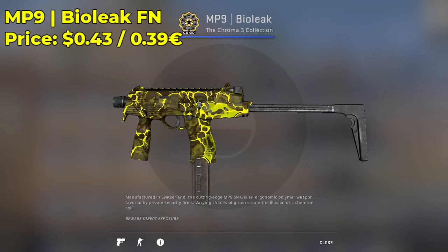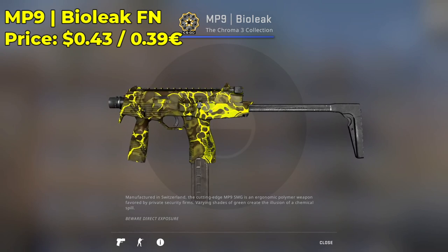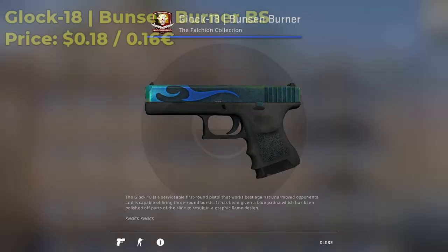Here we have an MP9 Bioleak. You can pick one up in the factory-new condition for $0.43 — a very nice budget CSGO skin, very bright in the factory-new condition. I highly encourage you guys to check it out. Minimal wear will be even cheaper, but do be mindful of scratches.